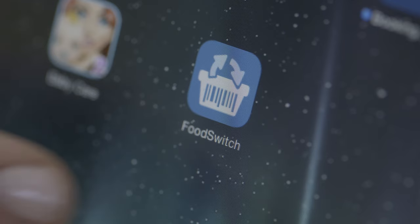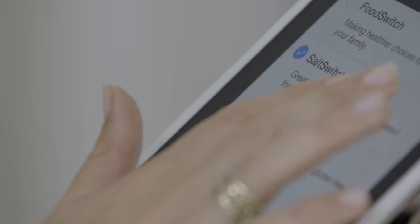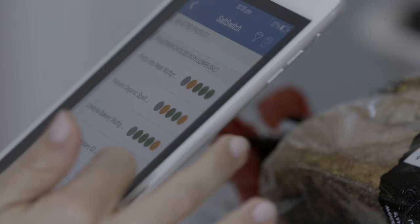For more information on how much salt is in the food you eat, try the free Food Switch app. The salt switch filter can help you make lower sodium choices when it comes to processed and packaged foods, and this can help you make healthier decisions for you and your family when you're grocery shopping.